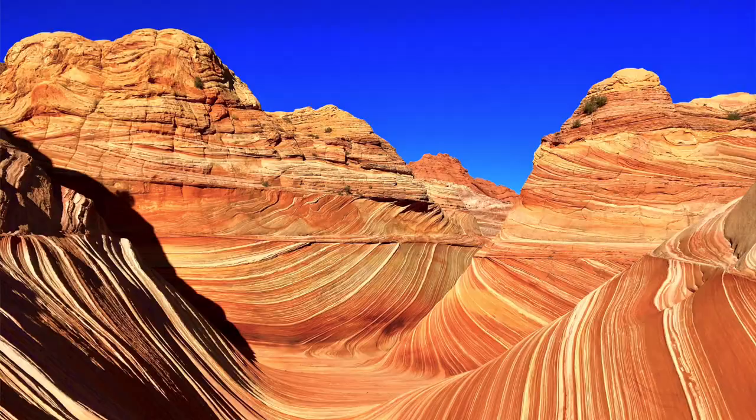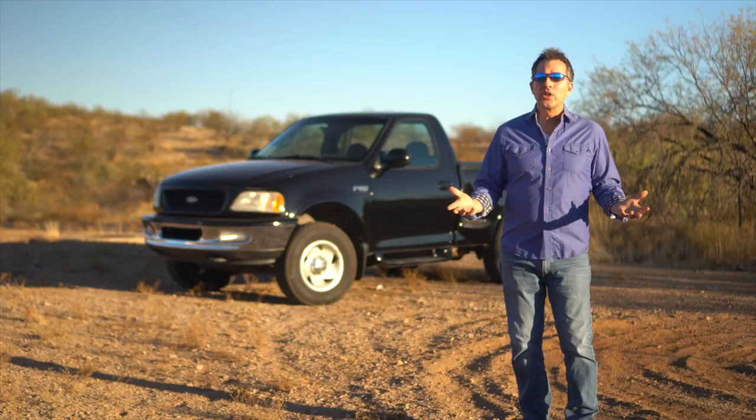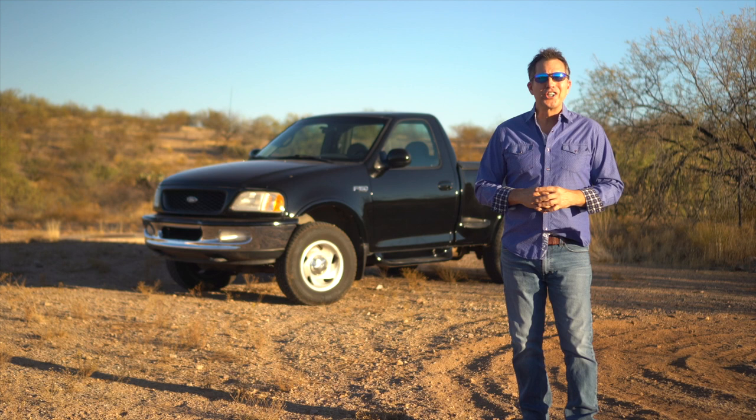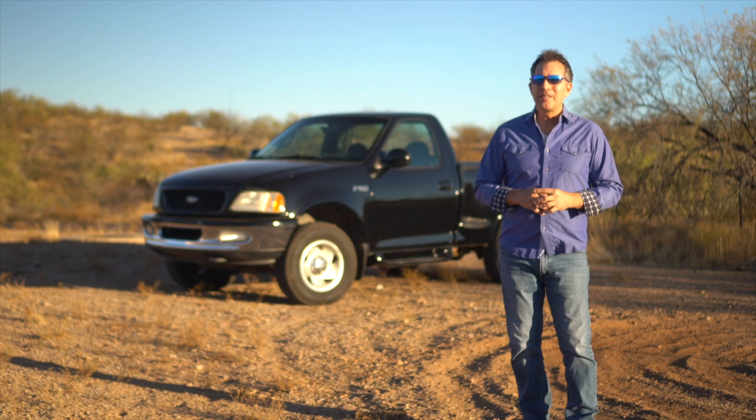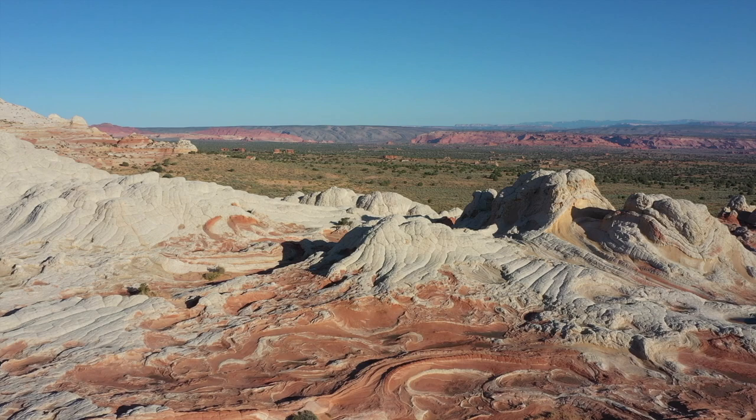Now if you're not familiar, The Wave is an extraordinary geological wonder in northern Arizona. Unfortunately, they only allow 20 people a day to visit, so needless to say it's pretty tough to get one of those lottery permits. But not to worry, because White Pocket is equally as impressive.